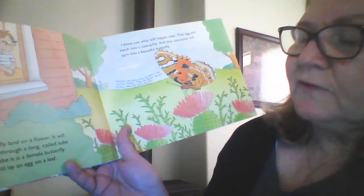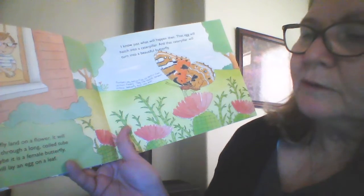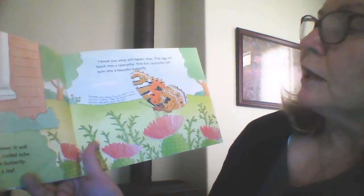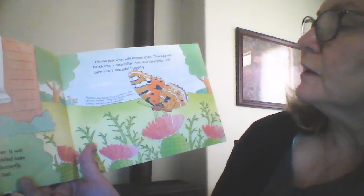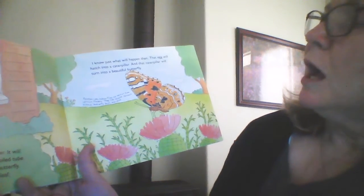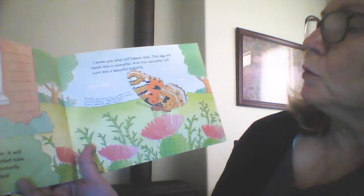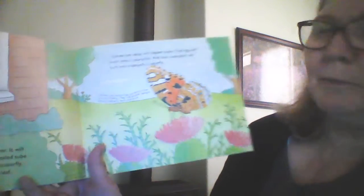Maybe it's a female butterfly. Someday she will lay an egg on a leaf. I know just what will happen then — that egg will hatch into a caterpillar and that caterpillar will turn into a beautiful butterfly.